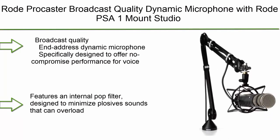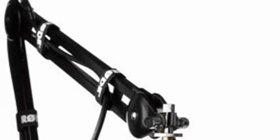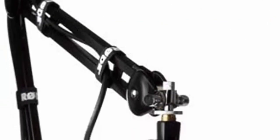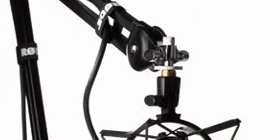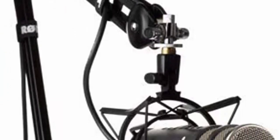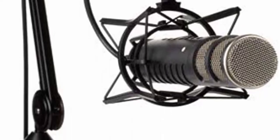Number 3: Rode Procaster broadcast-quality dynamic microphone with Rode PSA1 studio mic boom arm and PSM1 shock mount bundle. Broadcast-quality end-address dynamic microphone specifically designed for no-compromise performance in voice applications in the broadcast environment. Features an internal pop filter designed to minimize plosive sounds that can overload the microphone capsule and distort the audio output.